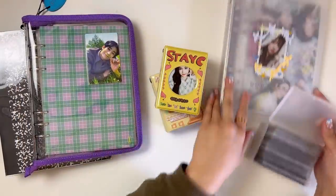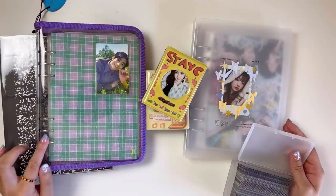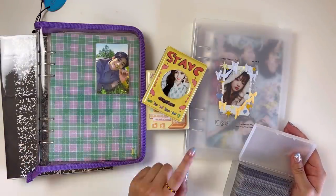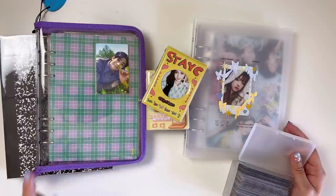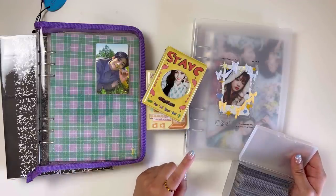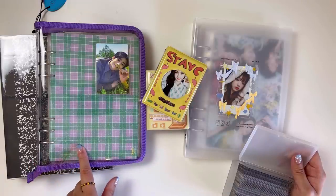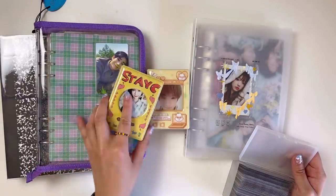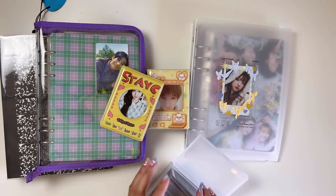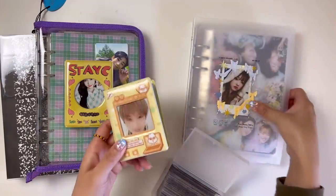Here are some of the binders in front of me. If they look unfamiliar, it's because I transitioned a lot of my Beyond D A5 binders into either Collect Books or different A5 binders. The only Beyond D binder I'm using right now is for my Yua collection. I also have Luca Lab and Second Mansion items, and then these Collect Books for non-Seventeen groups. We'll go in order and start with Jisung of NCT.